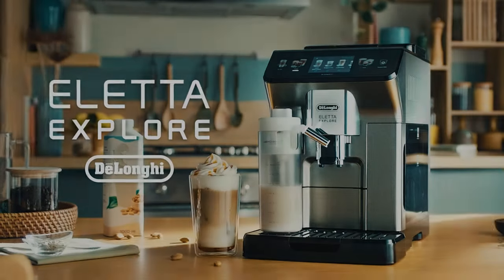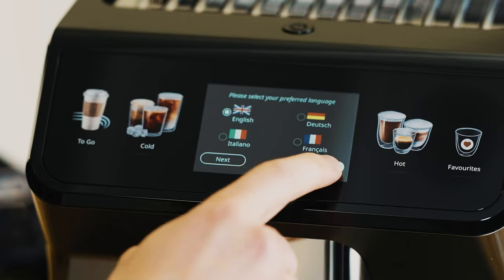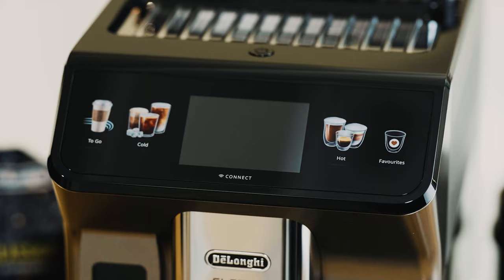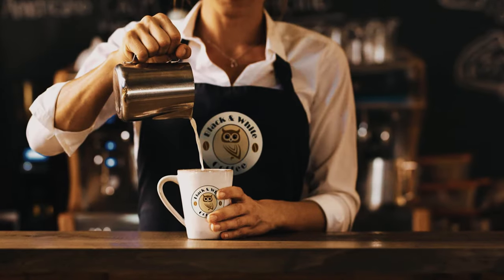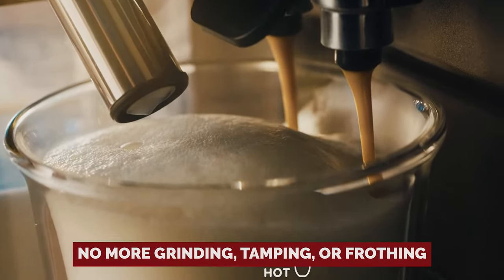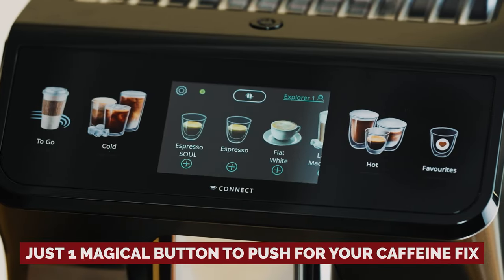Tired of the morning coffee struggle? Do you dream of a perfectly crafted latte or cappuccino without actually having to lift a finger? Meet the Super Automatic Espresso Machine — your morning savior. It's like having a personal barista at your beck and call. No more grinding, tamping, or frothing — just one magical button to push for your caffeine fix.